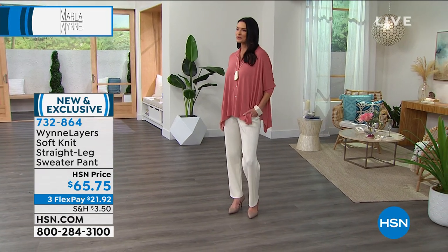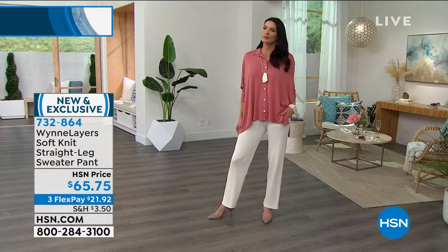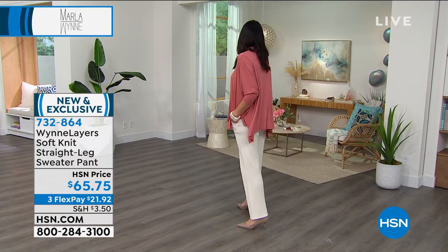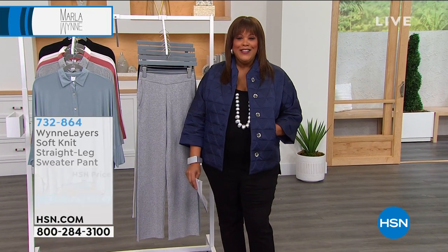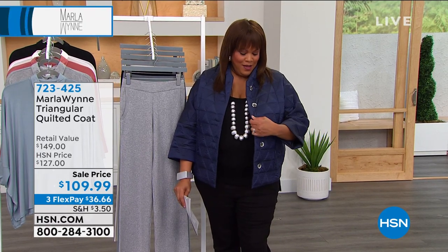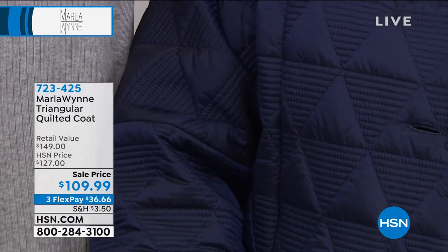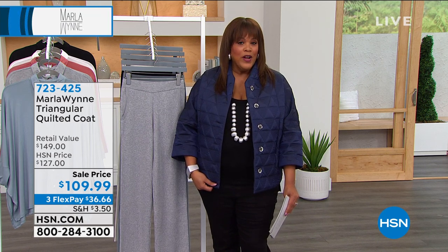If you have 30 days and don't love anything shown, send it back. With Marla Wynn, look at the whole collection — customer pick after customer pick. 732-864 is the item number. Moving on: Marla has on a quilted coat that is so cozy. She's wearing navy and black — Marla told her she could do navy and black. Beautiful buttons and quilted pattern. Item number 723-425, size 1X, $109.99 — normally $127, retail about $150. Look at the diamond quilt pattern.